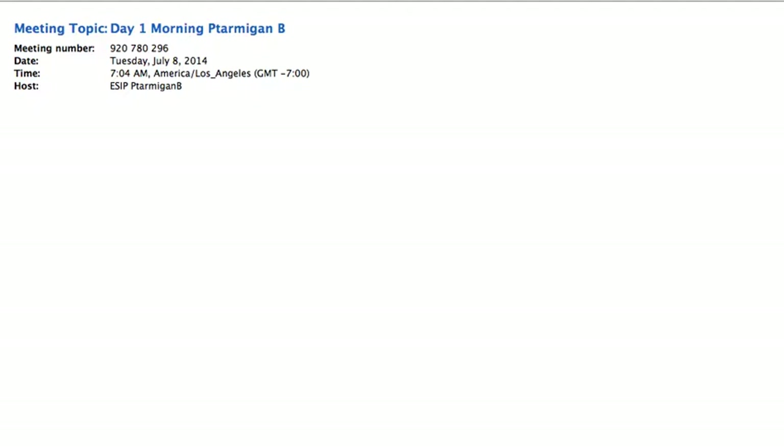You said a half an hour or an hour? An hour is totally cool. Okay, an hour is what I've got. Just wanted to make sure I wasn't going to be speed-talking through it more than I already do.